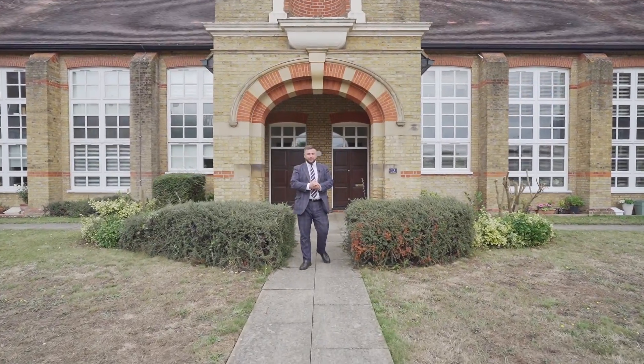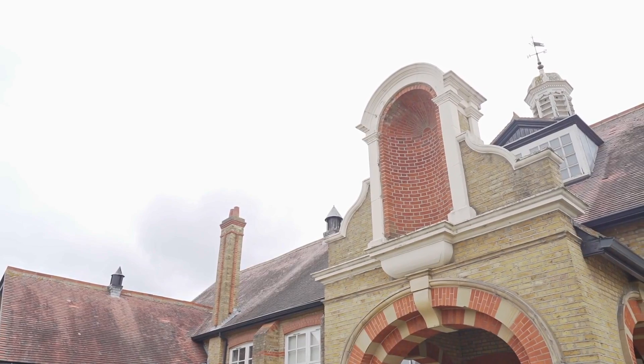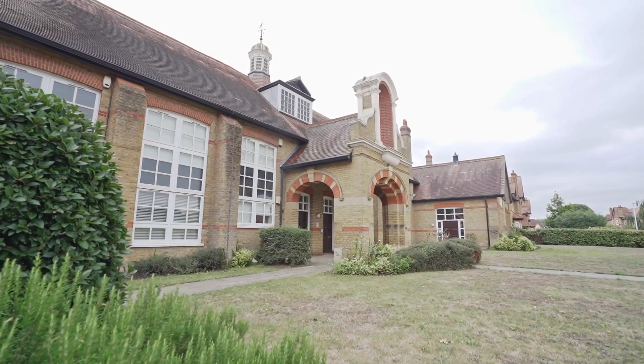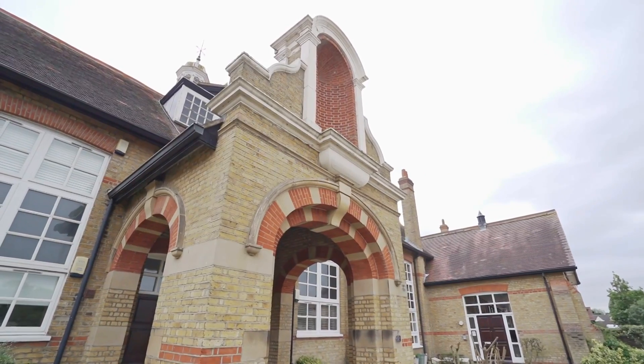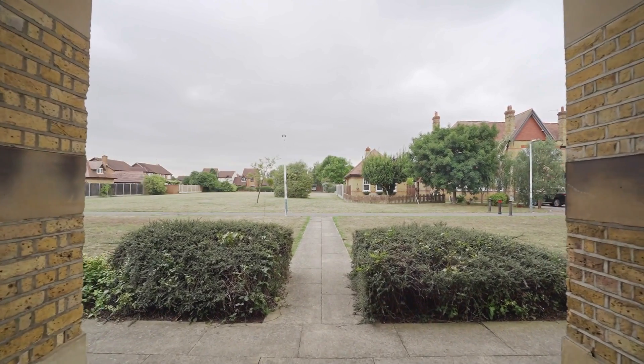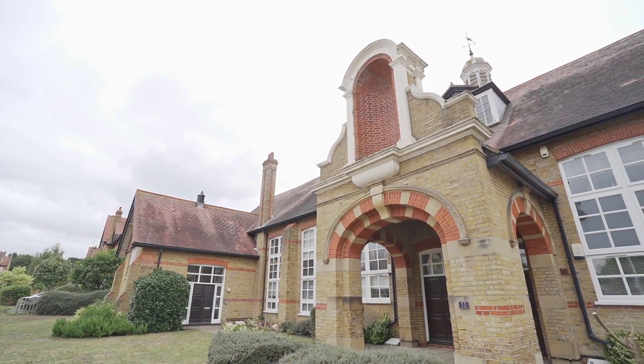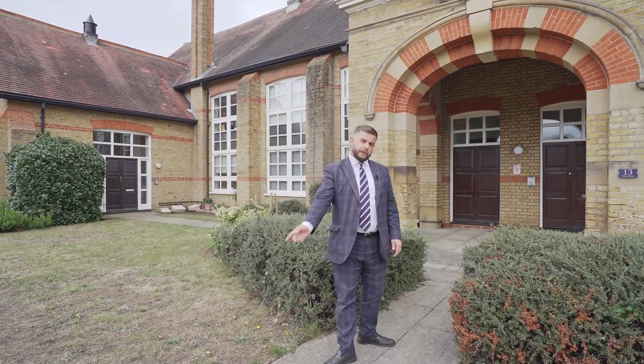Hi everyone, it's Brad from Balgors. I'm here today at this absolutely stunning Grade Two listed building located on the ever-popular St. Leonard's development, giving you walking distance to Elm Park station, located within a superb school catchment area, and the internal finish is beautiful. I'm so excited to show you the inside — I think it's time we take a look, follow me.